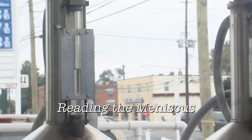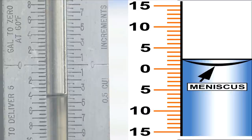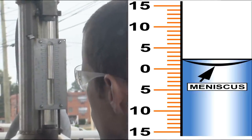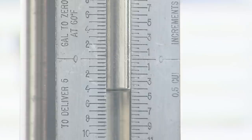With the product drawn and the test measure or prover level, it's time to read the meniscus, which is found at the top of the liquid in the sight glass of the test measure or prover. Most likely it will be slightly concave. Having taken a position at which the bottom of the meniscus is at eye level, the inspector reads the error at the bottom of the concave-shaped meniscus. If the bottom of the meniscus is not exactly at zero, the value will be read as a minus error if it is below the zero line, or as a plus error if it is above.